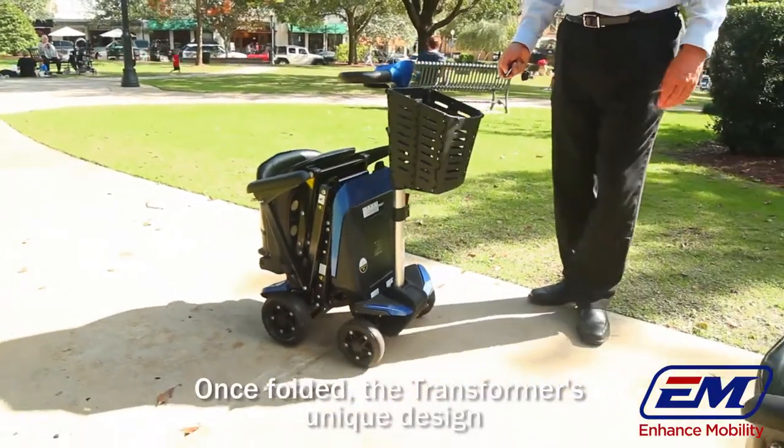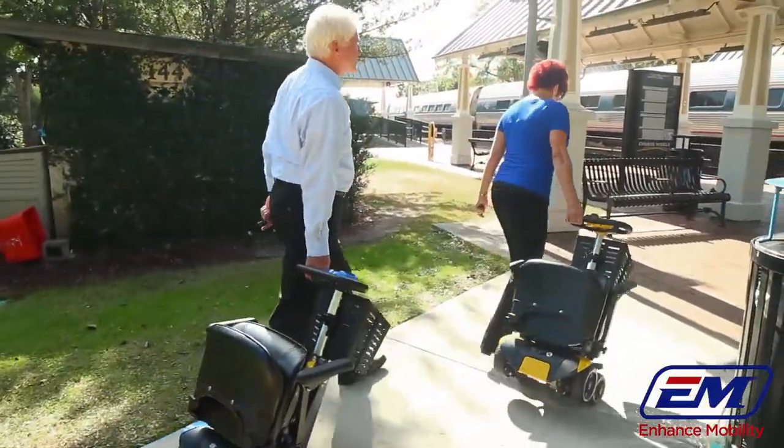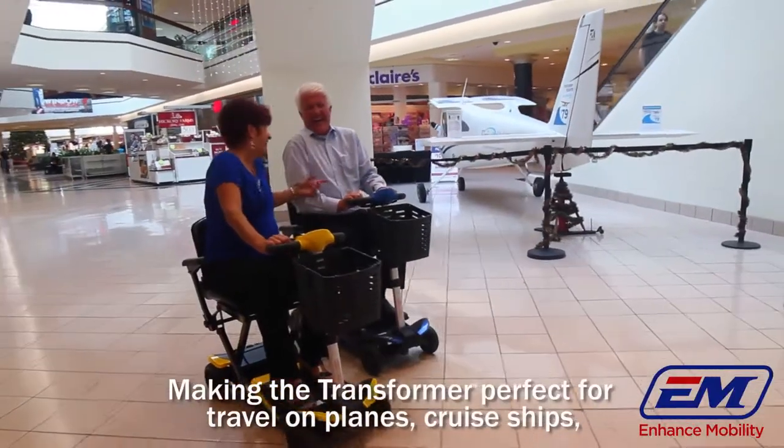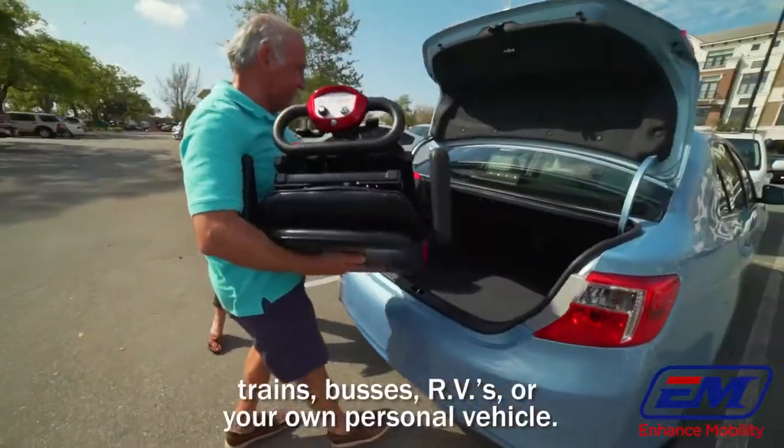Once folded, the transformer's unique design allows you to roll the scooter as you would a suitcase. Making the transformer perfect for travel on planes, cruise ships, trains, buses, RVs or your own personal vehicle.